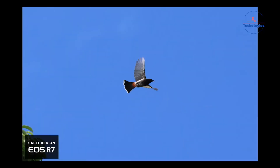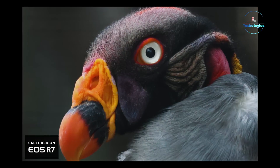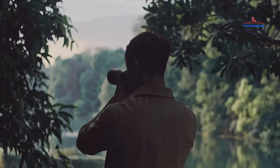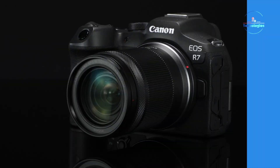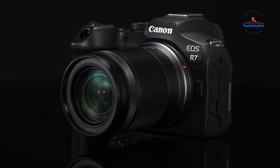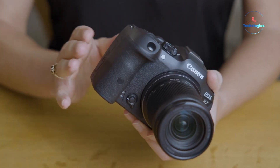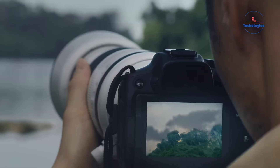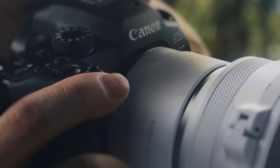From that drool-worthy rumored 7K resolution to legit pro audio inputs finally, this camera is shaping up to be an absolute monster that blows the previous generation out of the water. Trust us, we'll keep you updated on any and all R7C developments as they happen. And remember, if you're even thinking about treating yourself to some new camera candy in 2024, do yourself a favor and lock onto the Photomica channel — we'll make sure you're always first to know about all the latest potential models and their mind-melting specs.